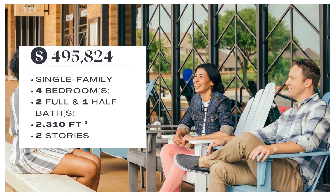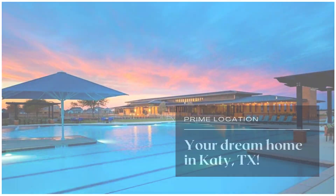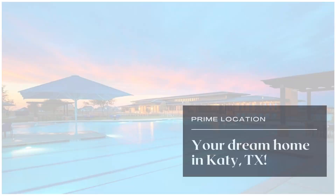Plus a convenient mudroom area off the garage ensures that backpacks stay organized and out of sight. The primary bedroom features a huge closet connected to the utility room for efficient laundry.